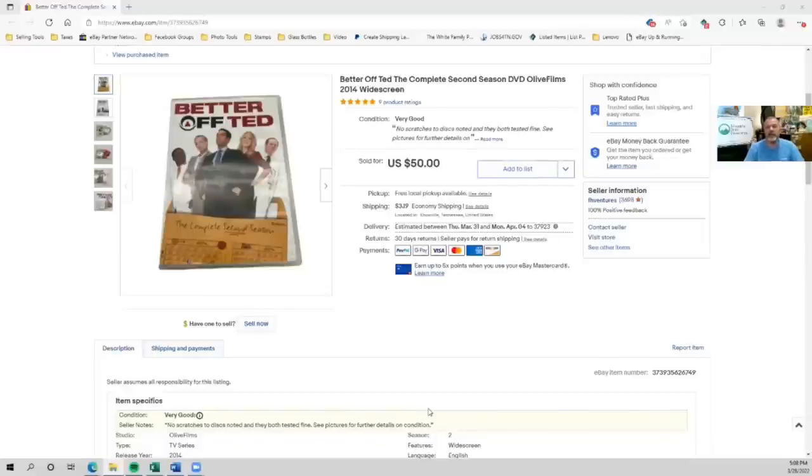Hey everyone, Stuart with Franklin Hill Ventures, and this is my bolo. I sold this Better Off Ted Season 2 DVD set for fifty dollars plus shipping, after picking it up at a thrift shop for a dollar. This is outside what I normally sell — I'm more in the vintage and antique space — but I saw it, did some quick comps, saw that it might sell, and sure enough it sold almost immediately. If you happen to see the Better Off Ted DVD, make sure you pick it up.